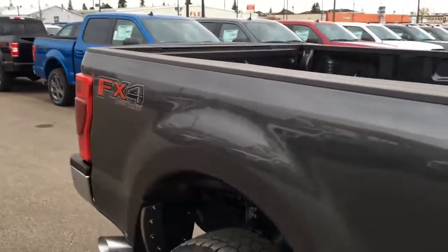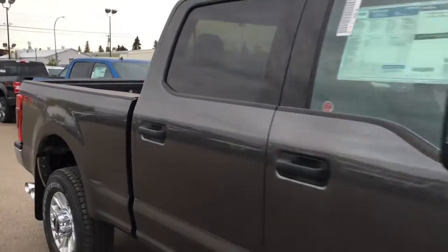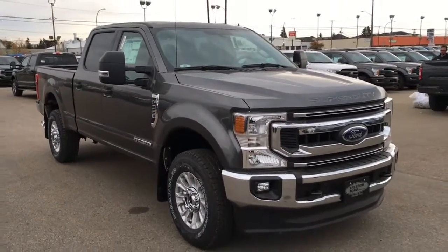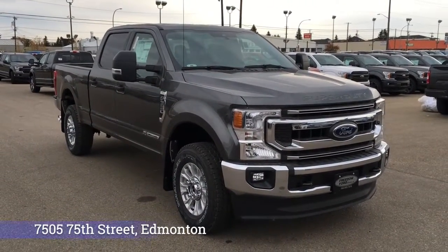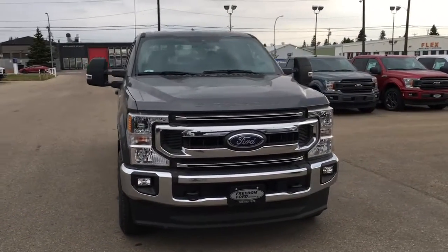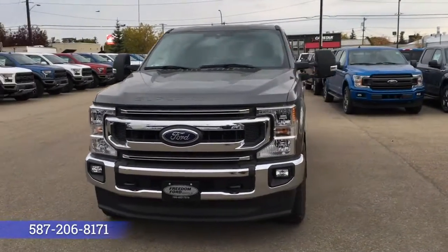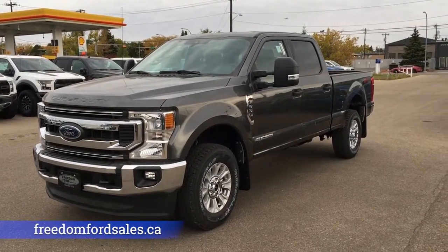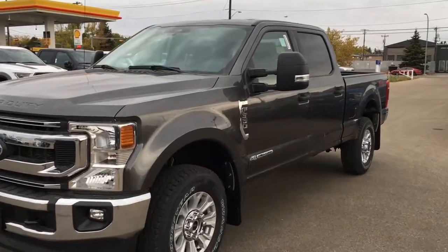And that's it for your Freedom Ford quick overview tour of this 2020 Ford F-350 XLT. If you'd like to take it for a test drive, come on down to Freedom Ford at 7505 75th Street in Edmonton. If you can't make it in right away, give us a call at 587-206-8171 to book your test drive, or visit us online at freedomfordsales.ca. Thanks for watching — until next time, drive safe.